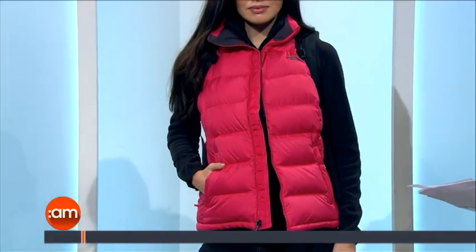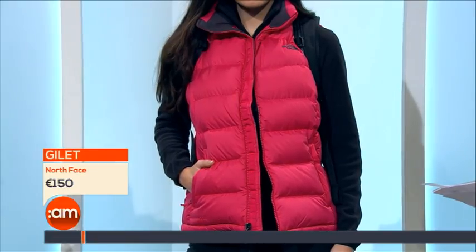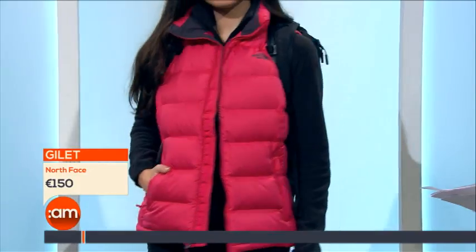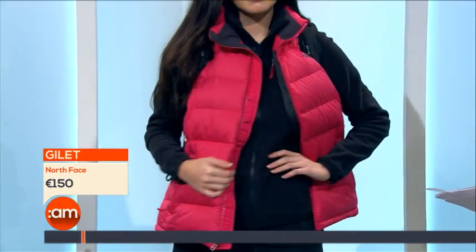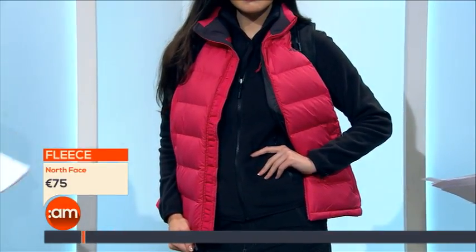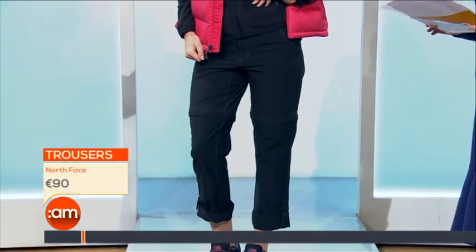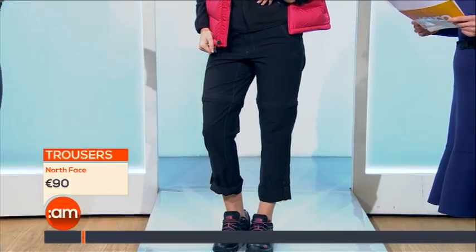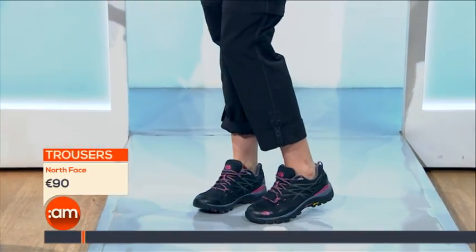Whether you want to go climb the Sugar Loaf on a Saturday or whatever you want to do, they're great for outdoor wear. We've got a really nice pink gilet, nicely padded and perfect — also available in black at €150. Then there's a gorgeous black full-zip lightweight fleece at €75, available in extra small to extra large.